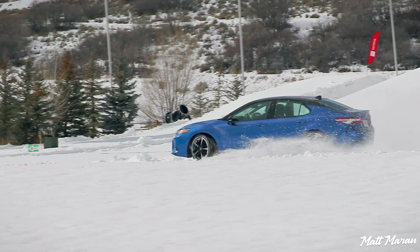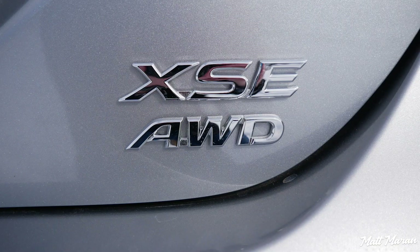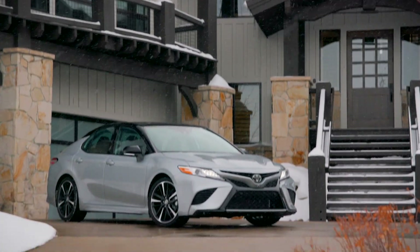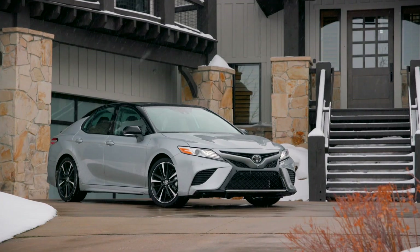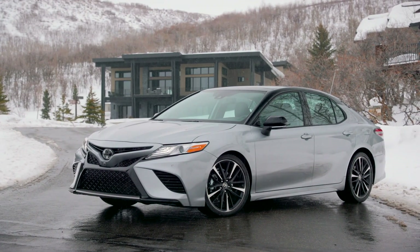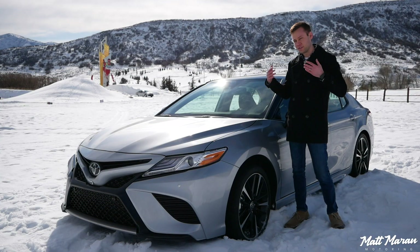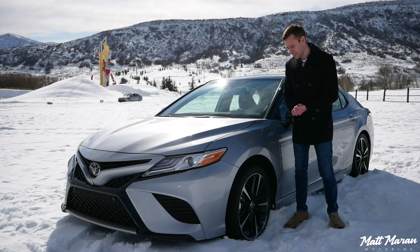So, about the AWD Camry. You can't tell that it's AWD aside from a badge on the back, so there is nothing that differentiates this. The body, they say, is 5mm higher, but the ground clearance still is the same — that's just because of the driveline they swapped in. This is basically the same AWD system you get in the lower versions of the RAV4, and that's why this is only on the 4-cylinder, not on the 6.